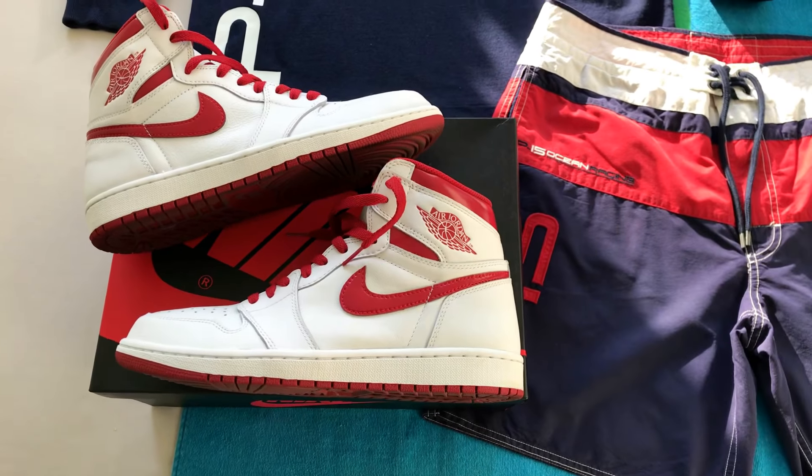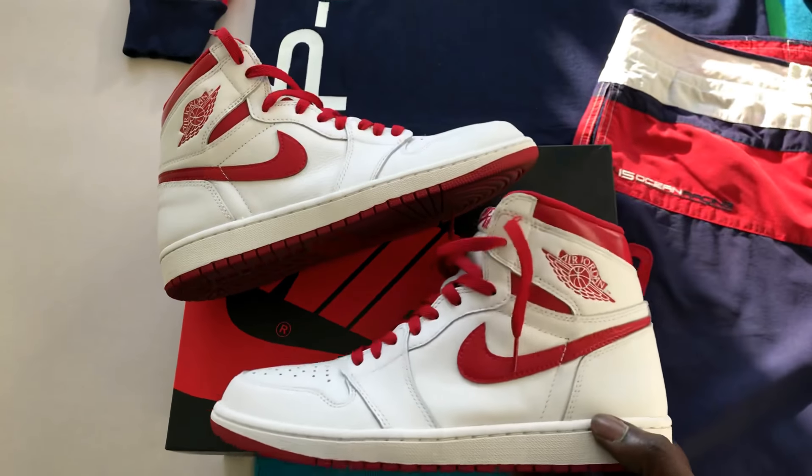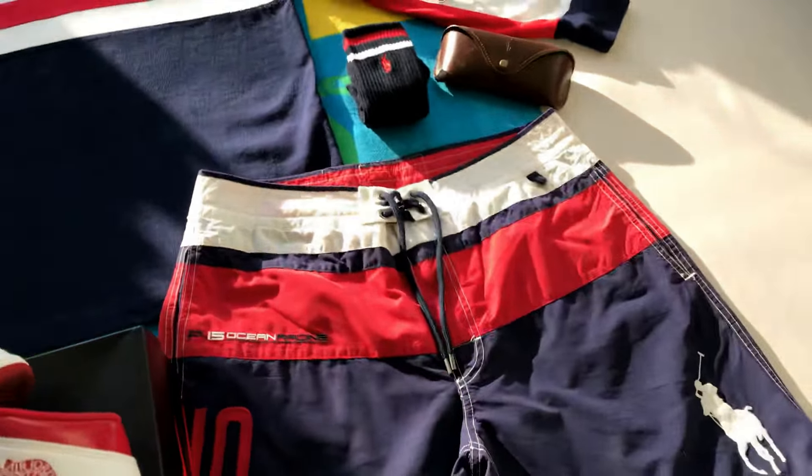Some Jordan 1s — these are the Metallic Reds, a must with the red laces. I'm not a red laces kind of guy, but these joints? Forget about it.